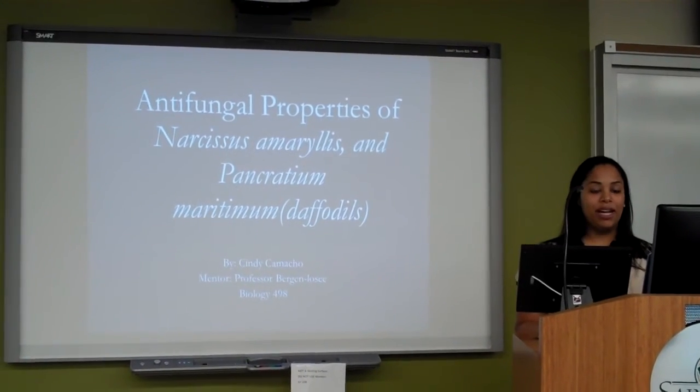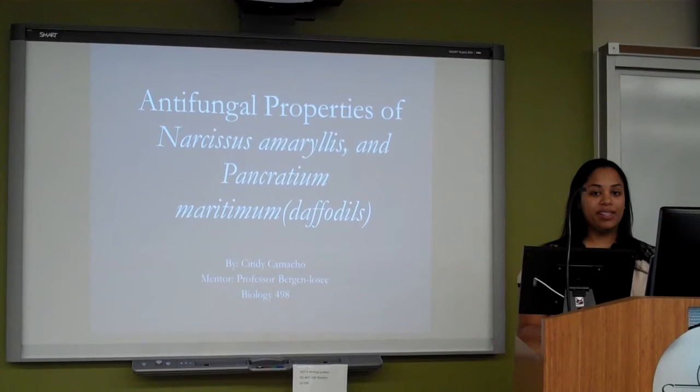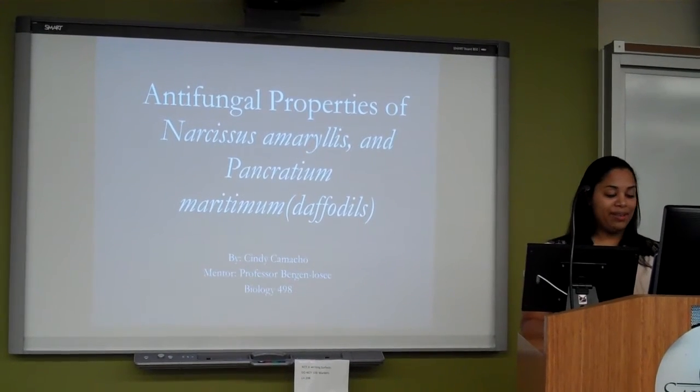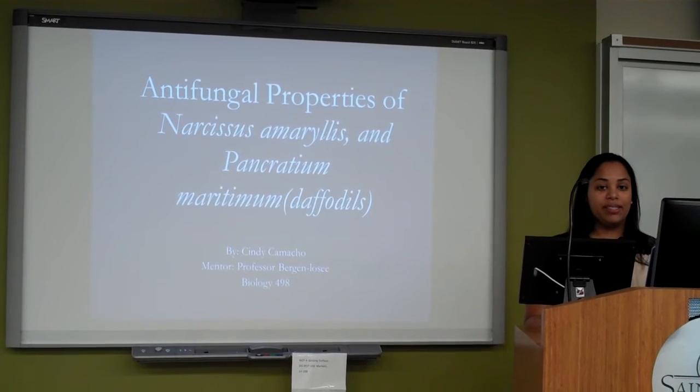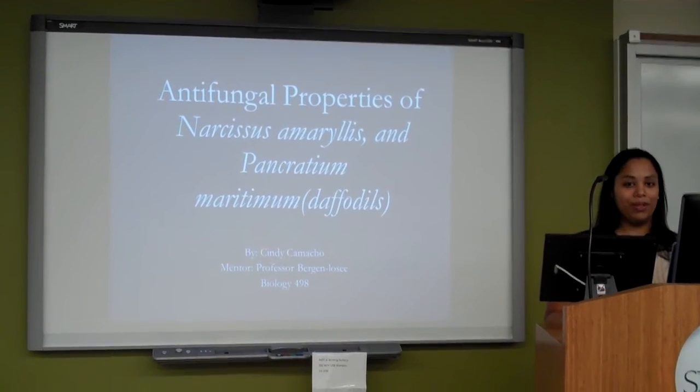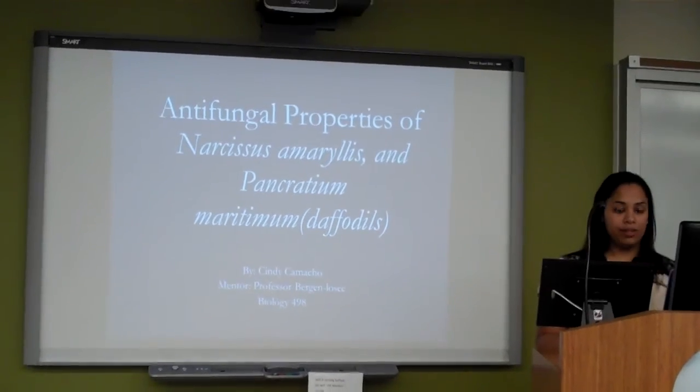Hello, my name is Cindy Camacho, and I am doing my senior sim research project on antifungal properties of Narcissus, Amaryllus, and Pocrantium Veridimum, also known as daffodils.